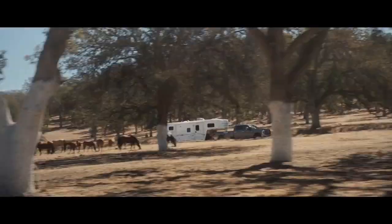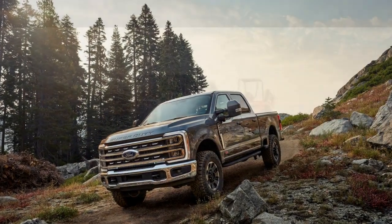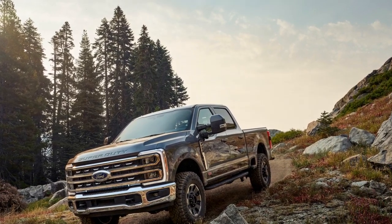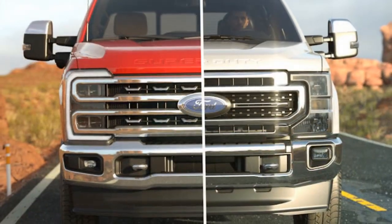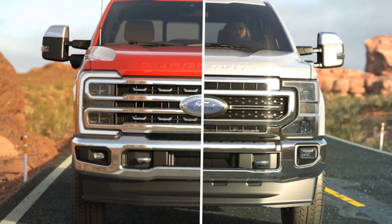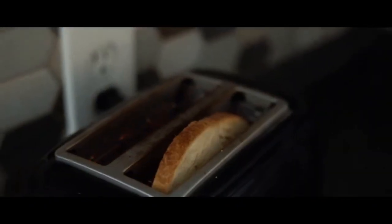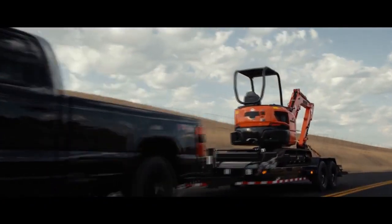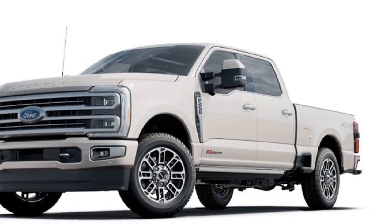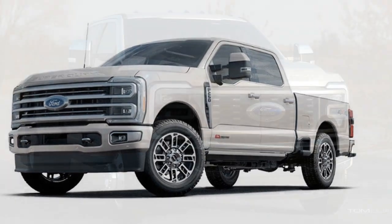Final Thoughts. The 2023 Ford Super Duty continues to be a force to be reckoned with in the heavy-duty truck segment. With its exceptional power, innovative technology, rugged design, and comfortable interior, it's a versatile tool for both work and play. Whether you need a dependable work truck for towing and hauling or a capable off-road adventurer, the 2023 Super Duty is up to the challenge. Ford's commitment to excellence is evident in every aspect of this truck, making it a top choice for those who demand the best in heavy-duty performance.